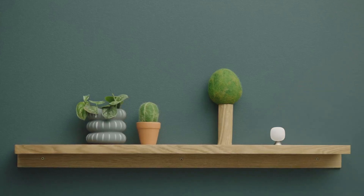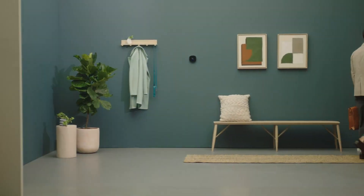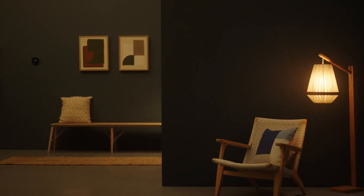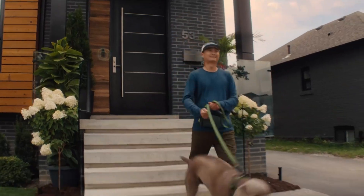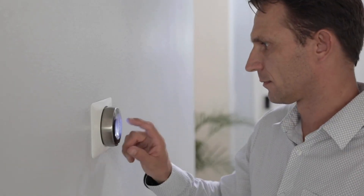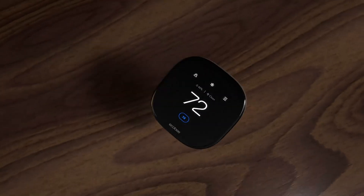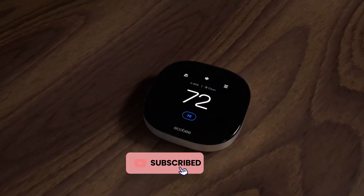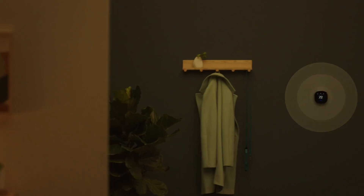Monitor indoor air quality with a built-in sensor that alerts you to poor air quality and provides actionable steps to improve it, ensuring a healthier home environment. Upgrade to the Ecobee Smart Thermostat Premium for unparalleled comfort, convenience, and energy savings. Thanks for watching! Discover the best smart thermostats to upgrade your home's comfort and efficiency. Don't forget to like, subscribe, and click the bell icon for more tech reviews and smart home updates. See you next time!